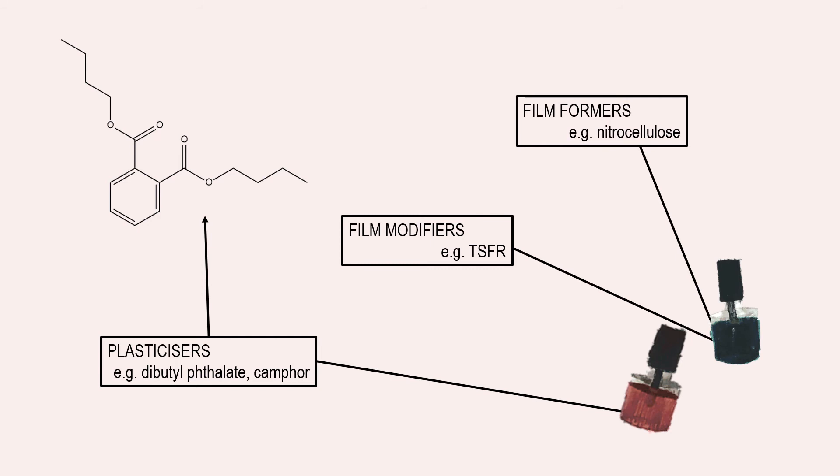The most commonly used plasticiser these days is instead camphor, which, although it can cause skin irritation and is toxic if ingested — please don't drink your nail varnish — it is substantially safer than DBP. The need for developing safer formulations without these harmful modifiers and plasticisers is why research is still ongoing to develop new products that will allow us to go chip-free for longer.